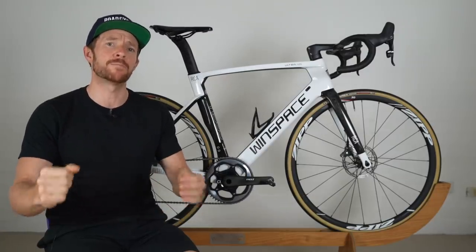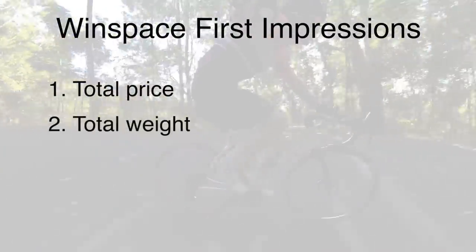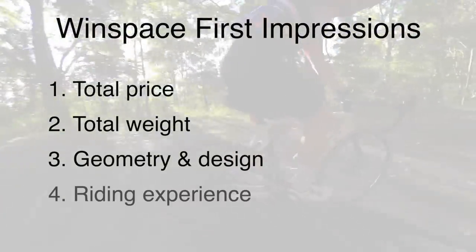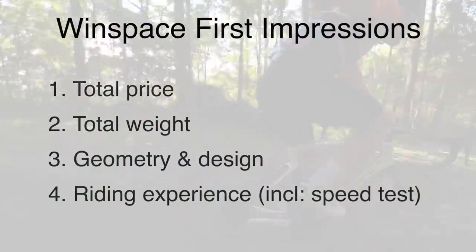We're going to split the first impressions into four parts: Part one — total bike cost. Part two — total bike weight. Part three — geometry and design. Part four — riding experiences, including why I've swapped the wheels out and some speed tests I've completed with different wheels.